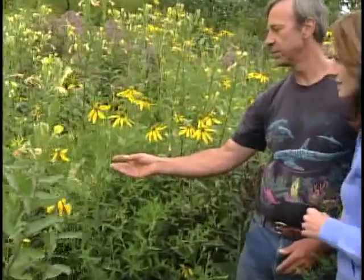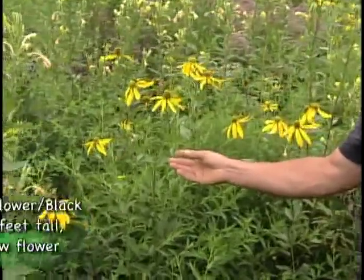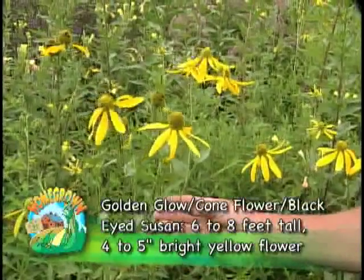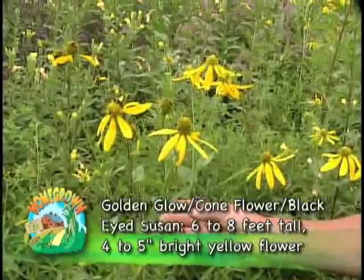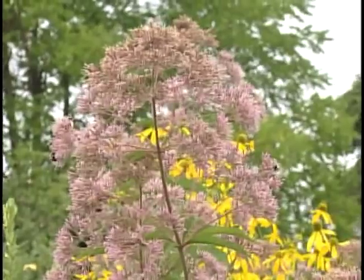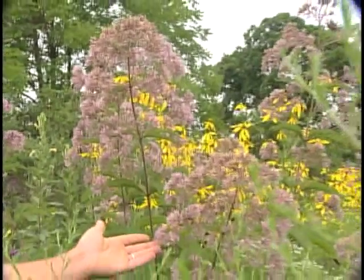This species here is called golden glow, or cut-edge coneflower, or tall coneflower. It can grow up to eight feet tall. It thrives in wet areas. It's relatively good for pollinators — not as good as some of the other species we have here, but it's a very pretty species to have in the pasture or the riparian buffer.